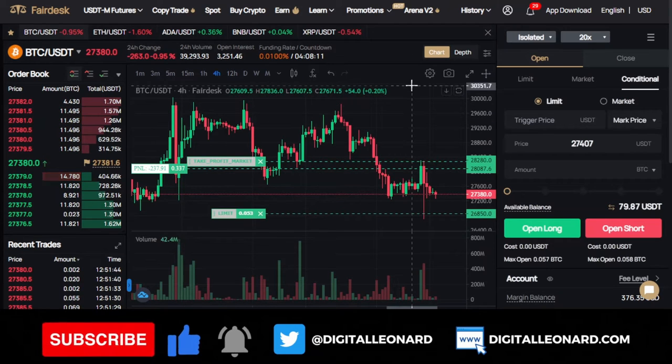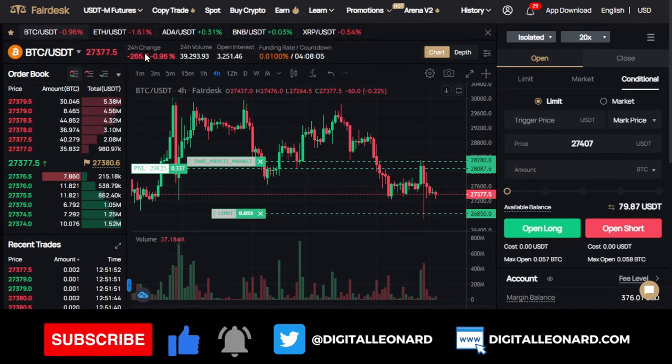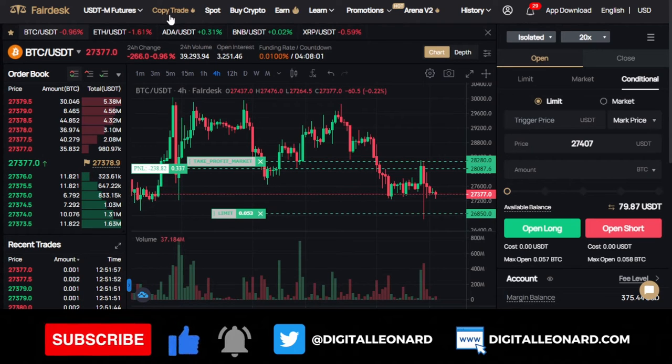FedEx is actually a crypto derivative trading exchange where you can trade futures, spot, and you can equally copy traders. I love FedEx copy trading. Let me even start with the copy trading option.